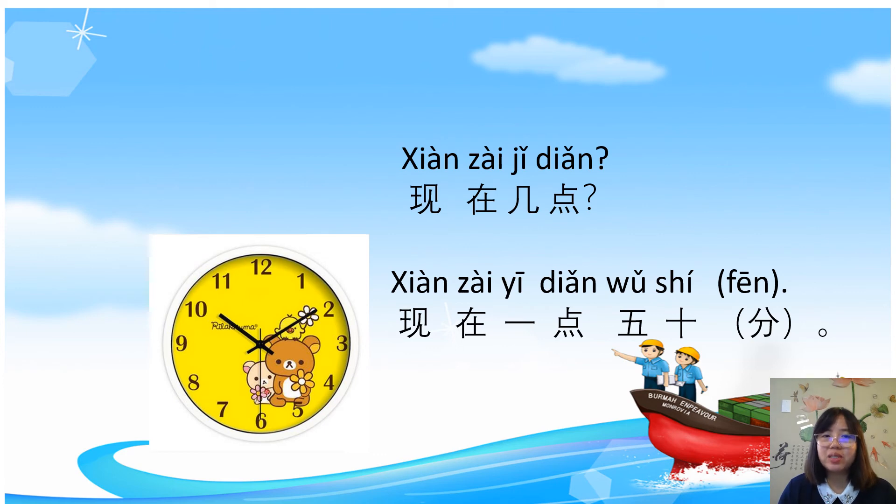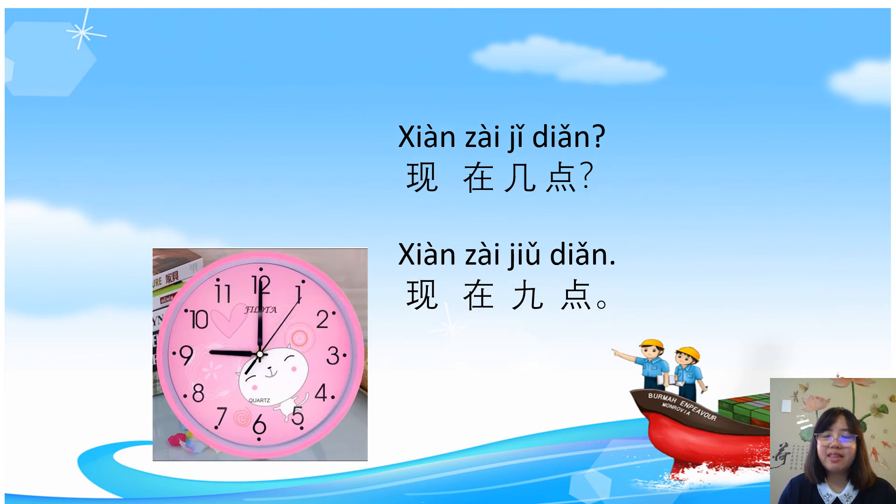现在几点? What time now? 现在一点五十分 — it's one fifty. 现在几点? What time now? 现在九点 — it's nine o'clock.